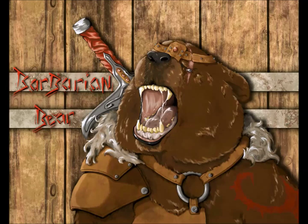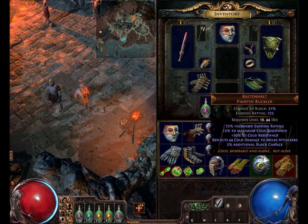Hey dudes, here with another Path of Exile unique item video. This one's going to be on the Colton Holt unique painted buckler.